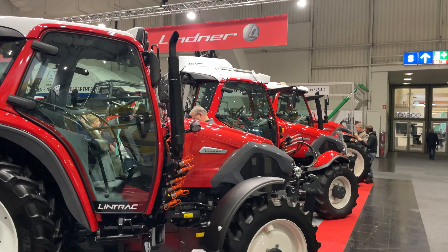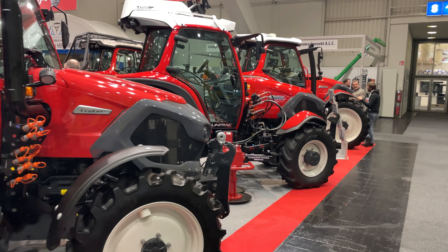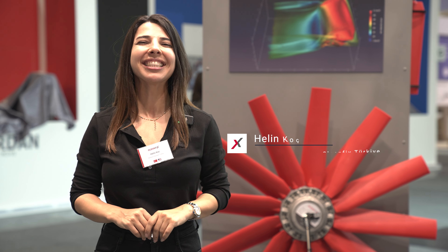Hello everyone from the Hannover 2023 festival. We are here at CleanFix, with a stand in Hall 15, G22. We are waiting for all international guests and especially Turkish guests.